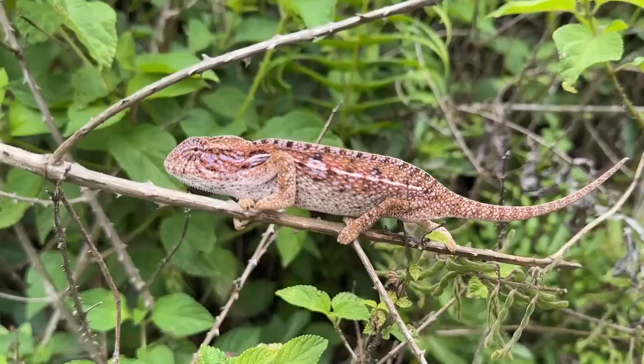We're making our way over to Andasibe and we have to take a little pit stop. Our chameleon guru, Bill Strand, happened to spot this beautiful chameleon. This is the Furcifer major.